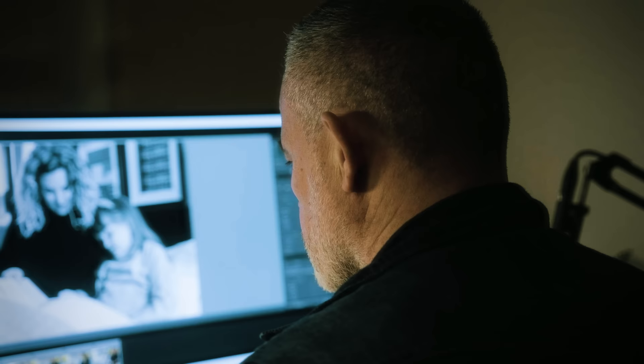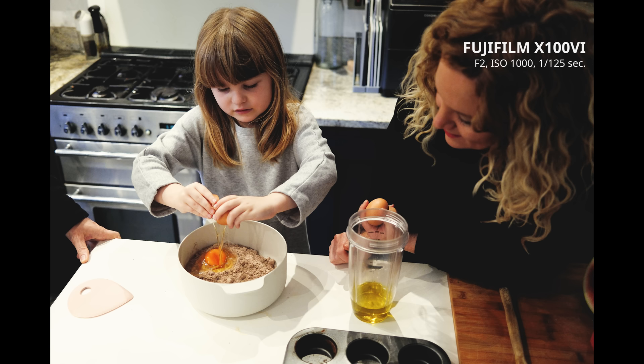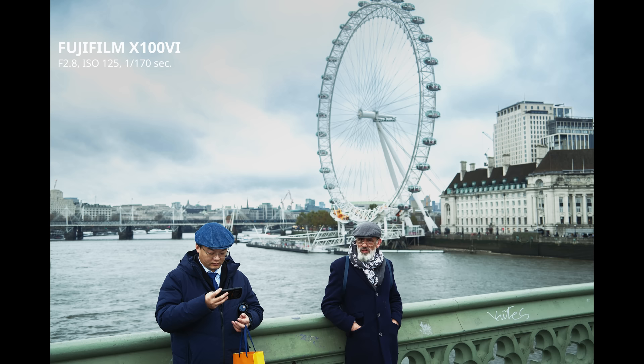Image quality on the new camera is phenomenal — that's the word I'd have to use for it. Being able to utilize all of those new pixels in the 40 megapixel sensor is great, but also, as everybody who has ever owned an X100 will know, the JPEGs that come straight out of the camera are just absolutely beautiful. And now with the new Reala Ace film simulation, there's another creative outlet for photographers with the X100.